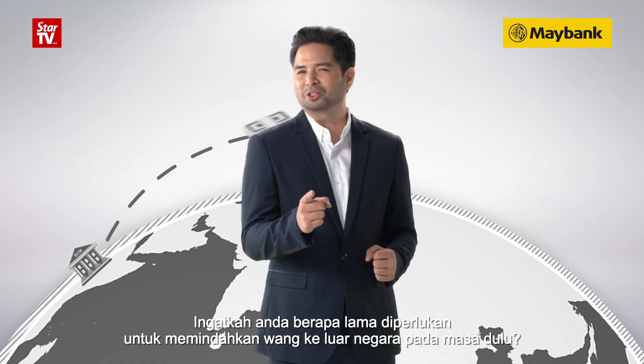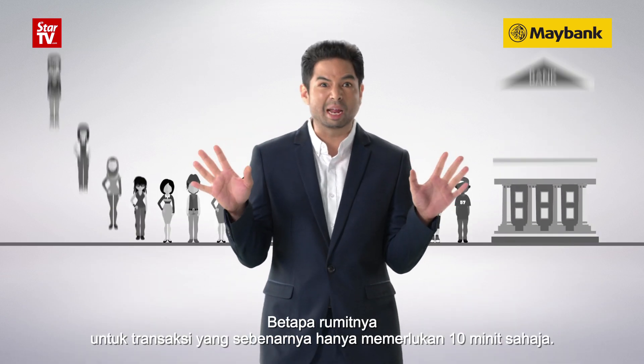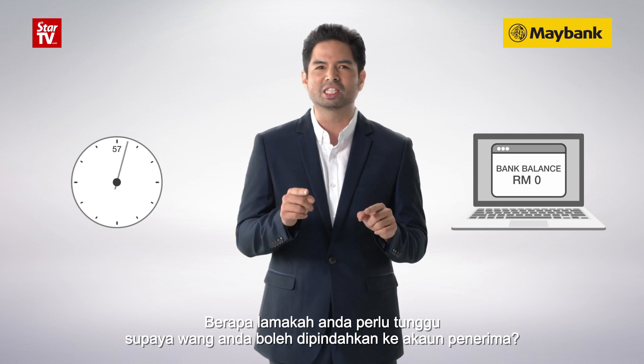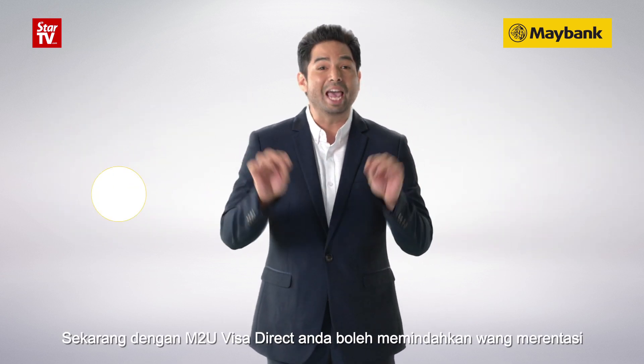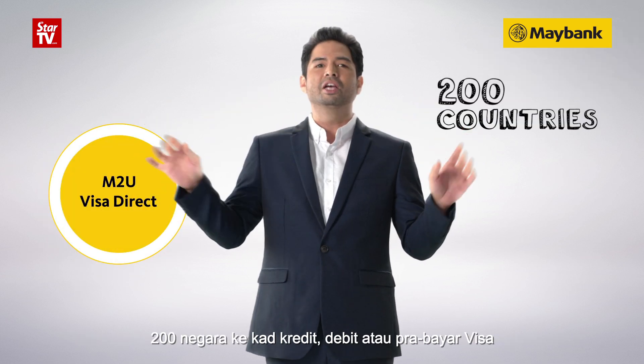Do you remember how long it used to take to transfer money overseas — how much hassle just for a 10-minute transaction, and how long you had to wait for the funds to be transferred to the other account? Well, that's a thing of the past now. With MTU Visa Direct, you can now transfer funds across 200 countries.